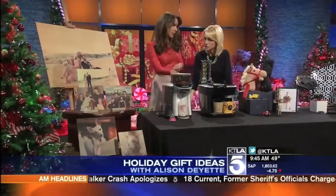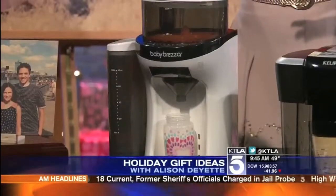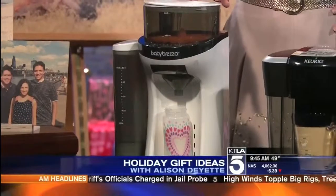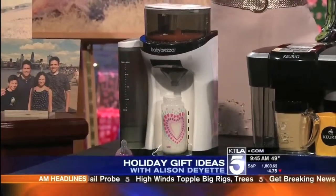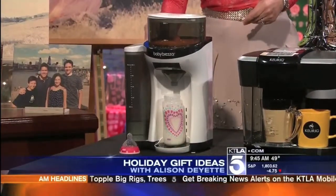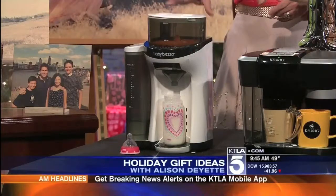Next up, for new moms with babies — if you want to speed up and help your life along, this is one of our producer's favorites. It's the Baby Brezza Formula Pro. You can go to babybrezza.com and it takes any kind of bottle, any size. It'll heat it perfectly for you. You put it in, press a button, and it mixes it to the perfect temperature. They actually call it the Keurig for babies.